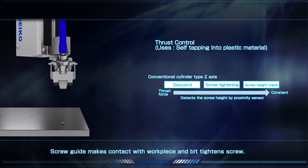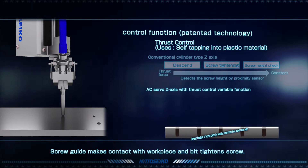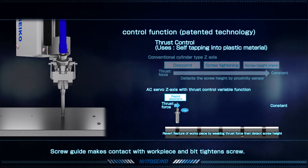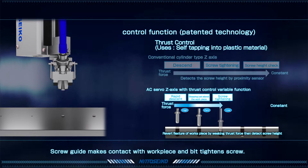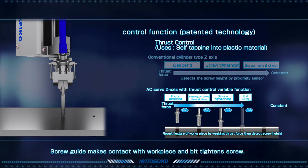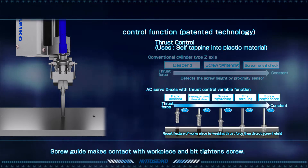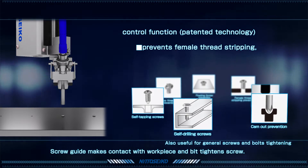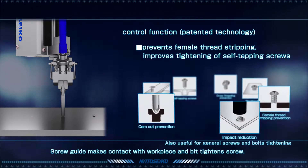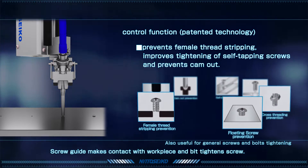The z-axis fastens the screw while adjusting the thrust force. Nito Seiko's thrust variable control function optimizes screw tightening by allowing the speed and thrust to be individually programmed according to the screw tightening application. This patented technology reduces impact on the workpiece, prevents internal thread stripping, improves tightening of self-tapping screws, and prevents cam out.